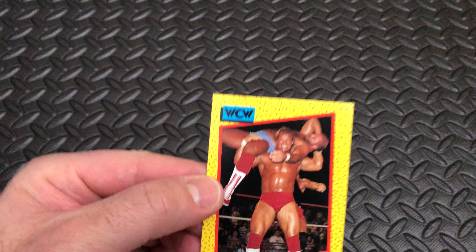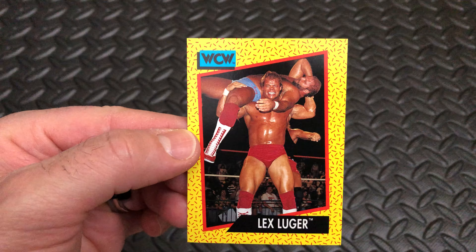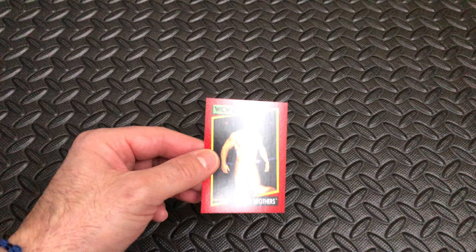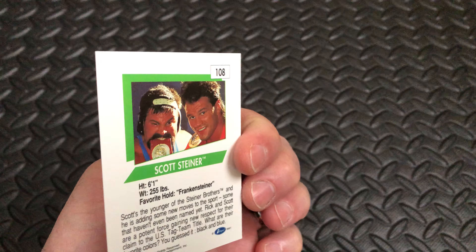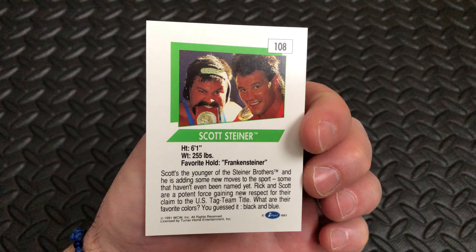Next up, delivering torture to Arn Anderson is none other than Lex Luger, card number 19 — the Human Torture Rack. He didn't give too many torture racks to anybody else but humans. On card number 108 we have the Steiner Brothers — Scott Steiner of course, his favorite move the Frankensteiner.